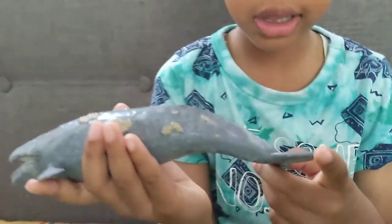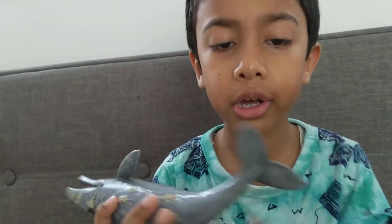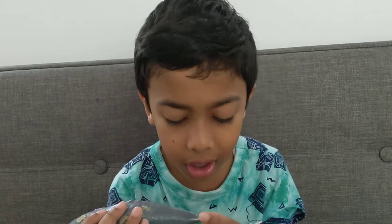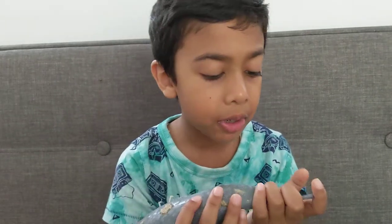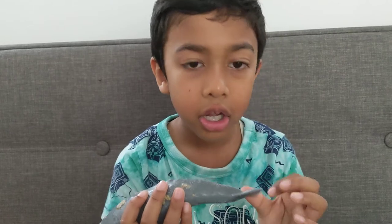They don't have dorsal fins. They have a hump followed by lots of knuckles. Lastly, they have a tail — it's big and gigantic, like any other whale's tail, except for the pygmy sperm whale.